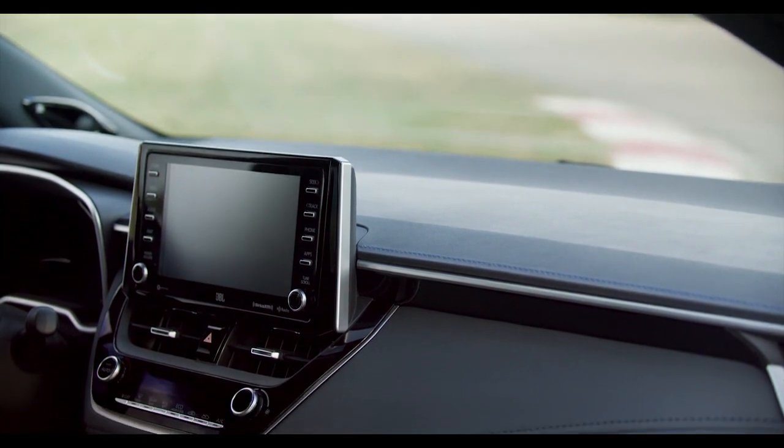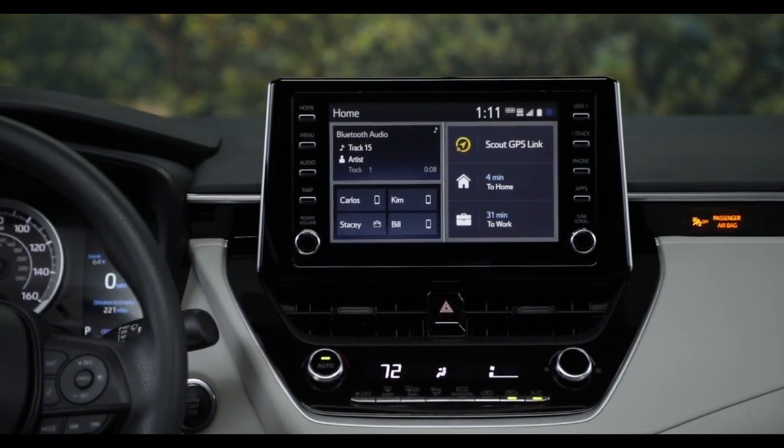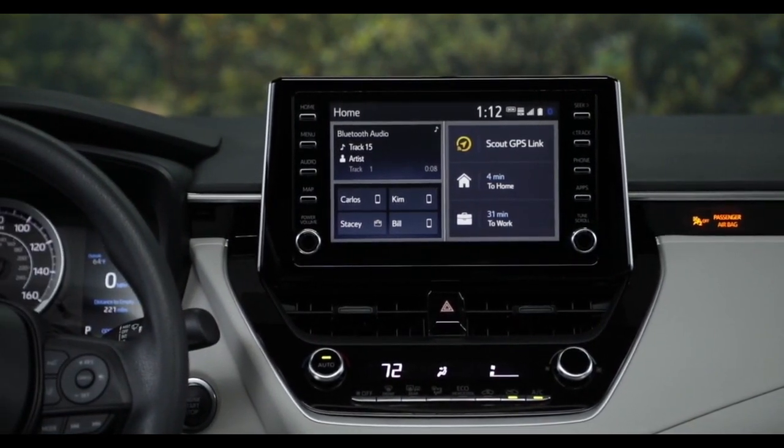Cast on to a large 8-inch touchscreen display that shows you all the data you want and need for the road. Road navigation and current song selection all visible at a glance.